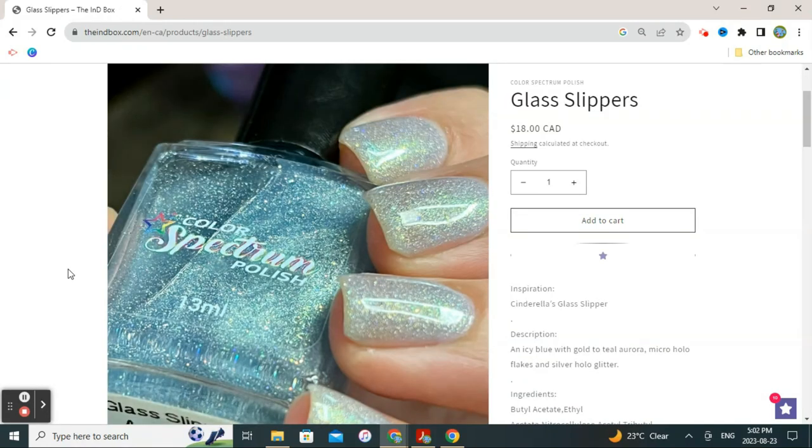This next one on my wishlist — the moment I saw the name of it, I could see it all. This polish is by Color Spectrum Polish and it's called Glass Slippers. Doesn't it look exactly like you would envision glass slippers to look like if you held them in your hand? I just think this is a beautiful interpretation of the theme. The inspiration is Cinderella's glass slipper. The description is an icy blue with gold-to-teal Aurora micro hollow flakes and silver hollow glitter. It is just beautiful and whimsical — it looks like Cinderella's glass slipper in a bottle. A great offering here by Color Spectrum Polish, Glass Slippers.